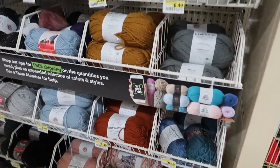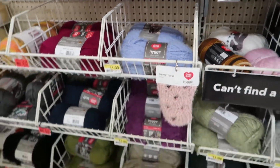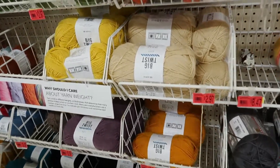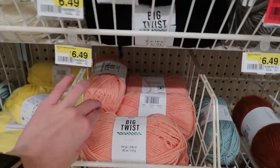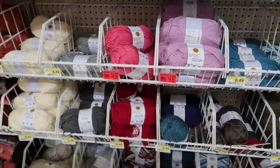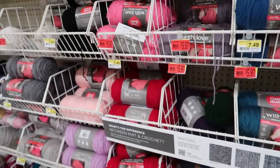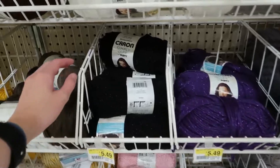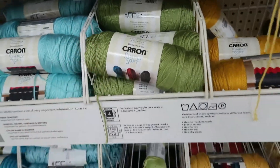Moving to the opposite side of the same aisle, we have more Lion Brand Heartland in more colors, even the Tweed, Red Heart, and Red Heart Hygge. Continuing we get to Big Twist Soft with a lot of color options, Big Twist Living, Lion Brand Basic Stitch Anti-Pilling, and then Red Heart With Love in lots of colors. Then there's some Caron Simply Soft, including Simply Soft Party and more regular Simply Soft colors.